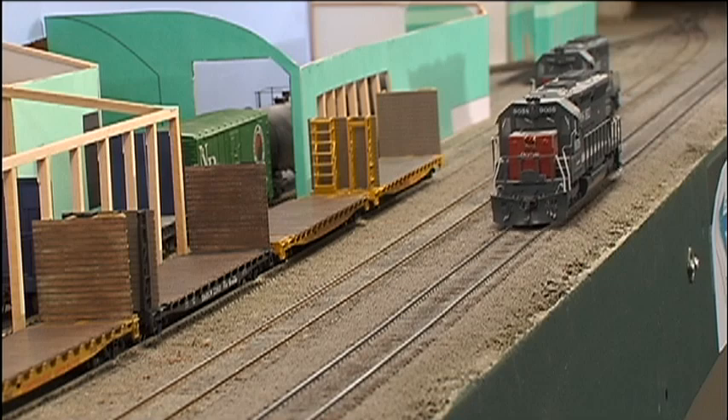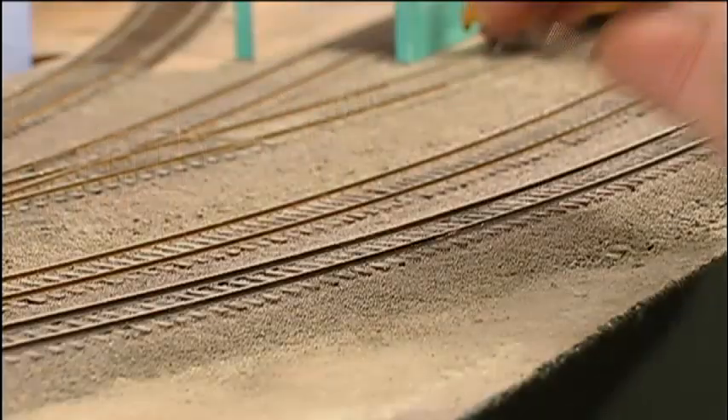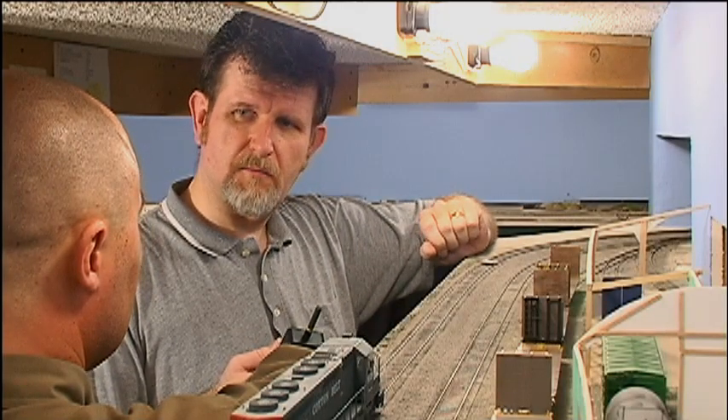So what happens if there's a short when it's wired with one of these bulbs? Well, let me show you. Take this throttle and I'll run this loco down the main here at Diller. And I'll take this quarter and short the track. Notice that the train stops immediately and the taillight bulb comes on.